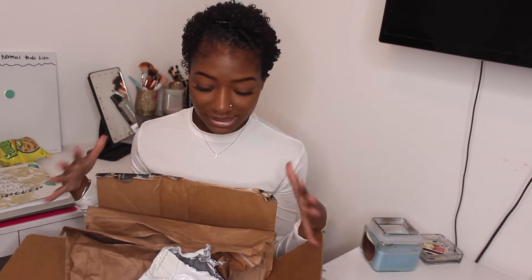Welcome back to my channel! Today we're doing an Amazon supply haul. I thought this video would be pretty cool to show you guys that you can get some of your supplies for your business on Amazon. We're just going to hop into the video — I have this box of goodies that I ordered over time on Amazon.